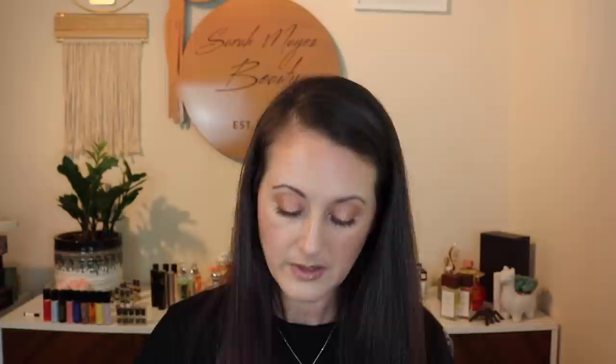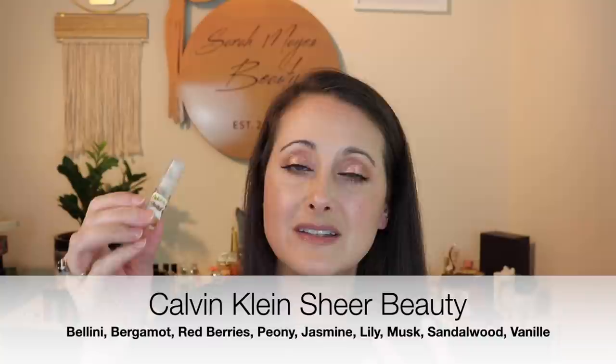Next we have Calvin Klein Sheer Beauty. This is a beautiful fragrance — very, very nice — but again it's got that synthetic pencil-shaving wood, that light woodiness in it. And if a fragrance has a synthetic cedar or synthetic light wood note, my skin will completely pull nothing but that, and that's all I can smell. That is Calvin Klein Sheer Beauty — definitely do not regret that one.